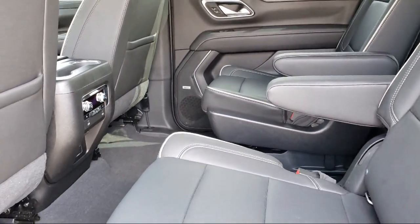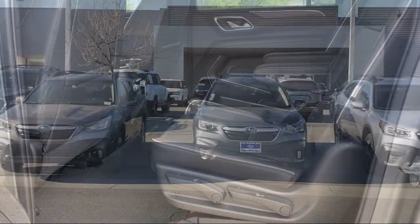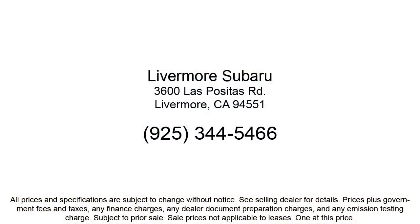We are a proud member of the Livermore Auto Mall, where we are under new ownership and conveniently located off of 580 to serve the Bay Area and all of Northern California. Our customers are the lifeblood of our business, so we go the extra mile to make sure that every guest has the best possible shopping experience. Give us a call or stop by Livermore Subaru today.